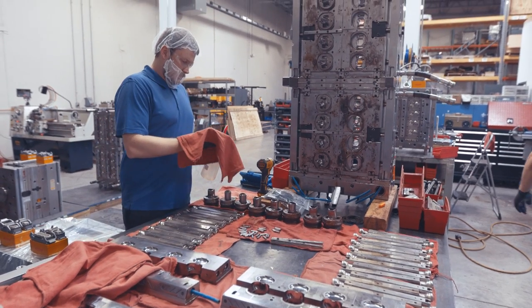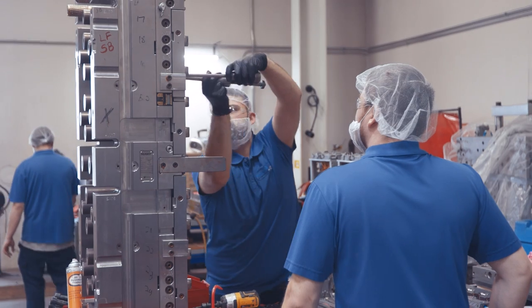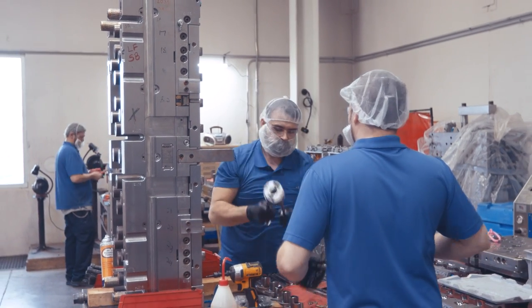We choose Husky for many reasons. Husky is a global company. We are sourcing our molds globally in Europe, Asia, and the United States, and it's important for us that Husky is in all the markets.